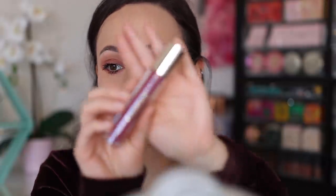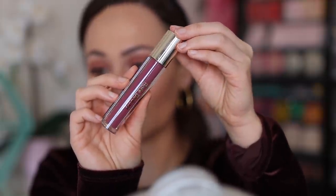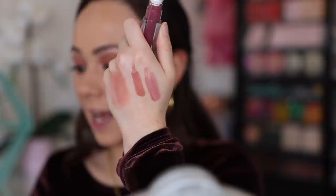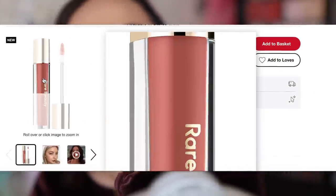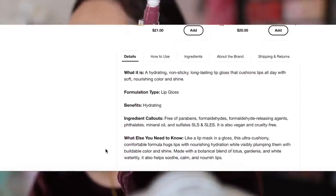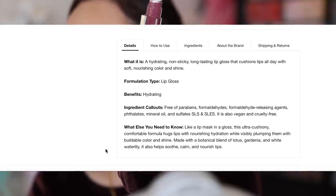I'm going to finish up using some liquid highlighter and just mascara — I think with this style of makeup that looks really good. Now we are going to get into the glossy lip balm. I accidentally ordered Nearly Mauve instead of Nearly Neutral, but it swatches pretty sheer so I don't think that matters. This is $18, 3.8 milliliters, made in Canada — so this one's made in Canada while the other two are made in Italy. It's described as a hydrating, non-sticky, long-lasting lip gloss that cushions lips all day with soft nourishing color and shine.